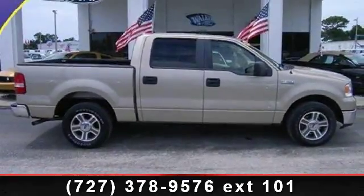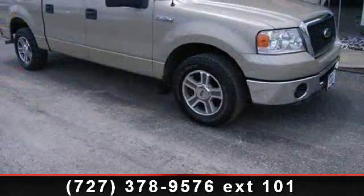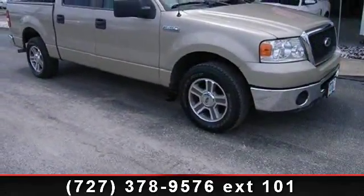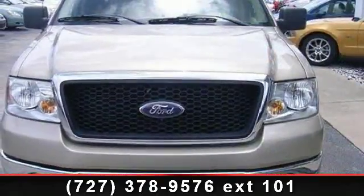Check out this 2008 Ford F-150. This may be the set of wheels you've been looking for. This vehicle comes with a reliable 8-cylinder engine, connected to a smooth shifting automatic transmission.